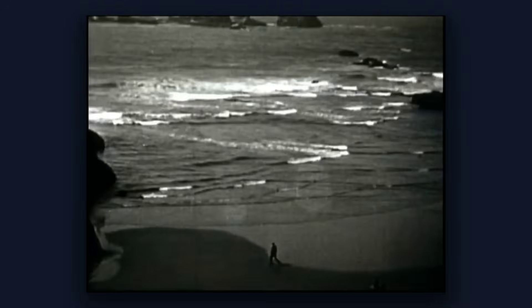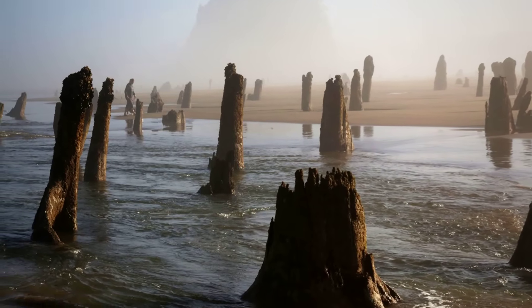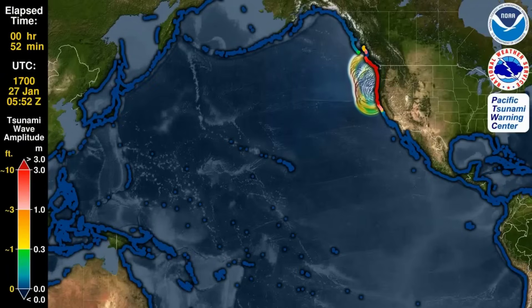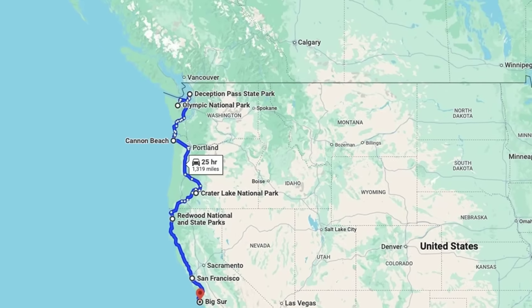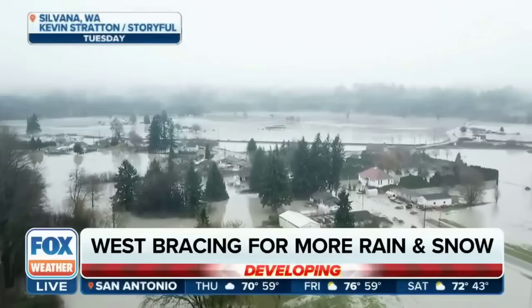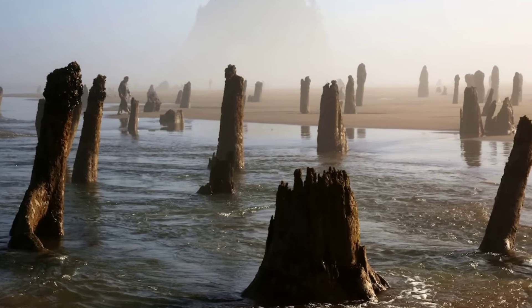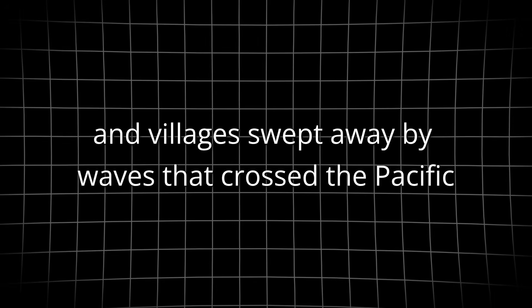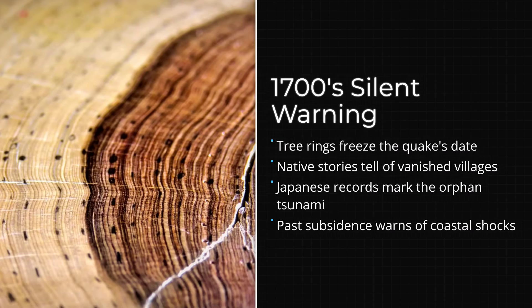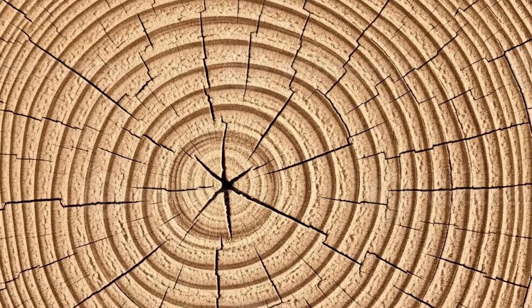Long before satellites and GPS, the Pacific coast was shaped by forces that left their imprint in layers of earth and buried forests. On a cold winter night in January 1700, a massive earthquake ruptured the Cascadia subduction zone and sent shock waves from northern California to Vancouver Island. In the hours that followed, entire stretches of shoreline dropped suddenly — some by more than a meter — leaving coastal forests drowned by saltwater and villages swept away by waves that crossed the Pacific. The event was later traced through tree rings, native oral histories, and sand layers deposited far inland, each clue a fragment of a disaster that unfolded in silence and darkness.